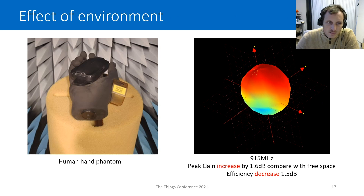Here is the measurement of the tracker with a human hand phantom — when the tracker is hand-held. This shows the effect of the human body, very similar to what you would have if you attached the tracker to a belt. The pattern changes a lot: we get less radiation in the bottom direction and a slight reflection from the hand, giving a small increase in peak gain of 1.6 dB. However, the overall efficiency of the antenna is decreased by 1.5 dB — but it's still acceptable.